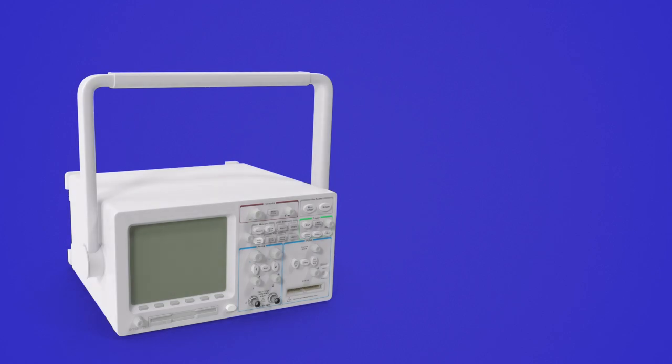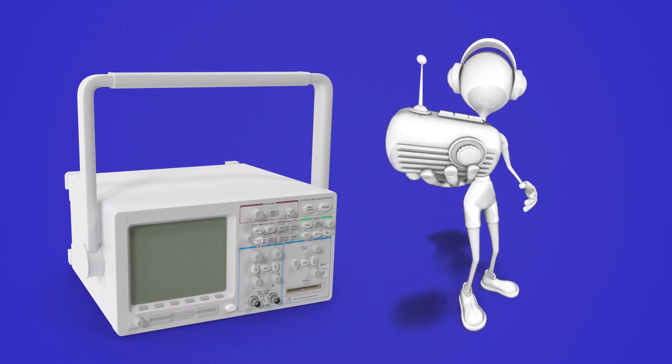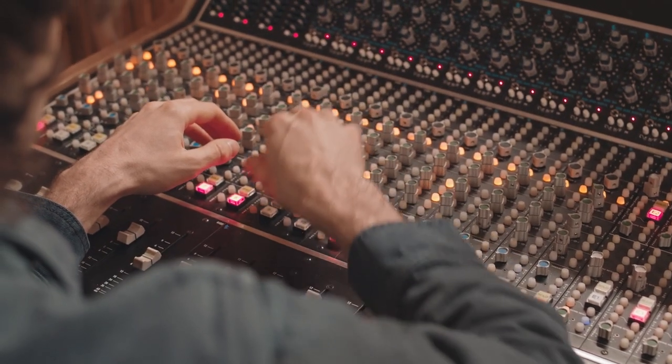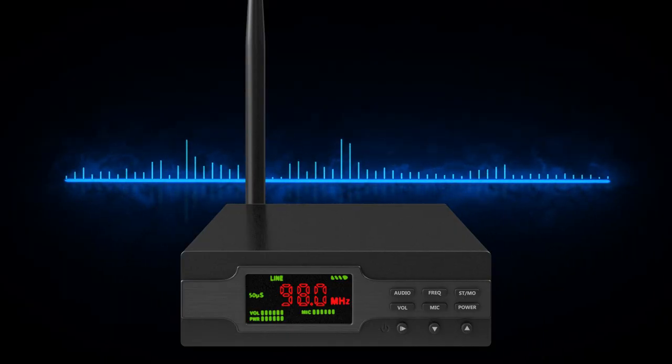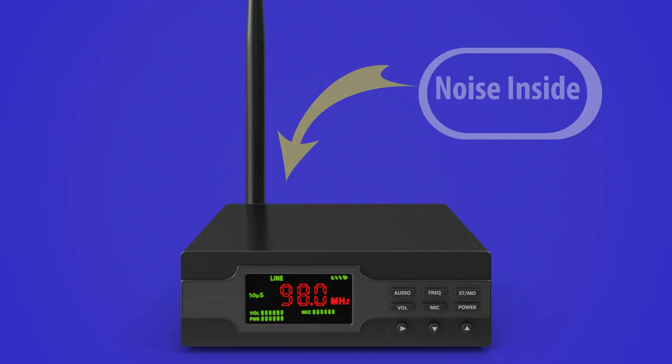What is even worse is unless you have access to some seriously expensive equipment, you might not even know how bad it is. You can of course hear what it sounds like on the radio, but you could be over-deviating your FM signal and breaking the law. You could also be trying to correct the bad audio response curve with a graphic equalizer, which might be increasing your distortion level and making your signal-to-noise ratio worse. You could even have a poor signal-to-noise ratio to start off with, which is just about impossible to fix because the noise is in the transmitter before your music even gets there.